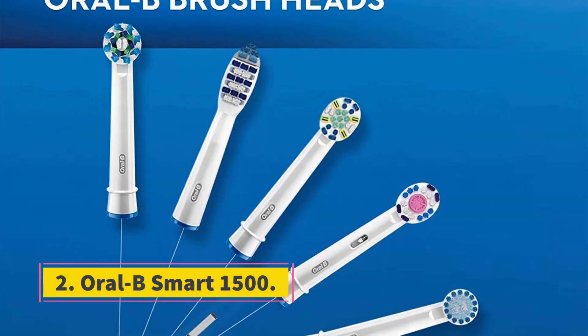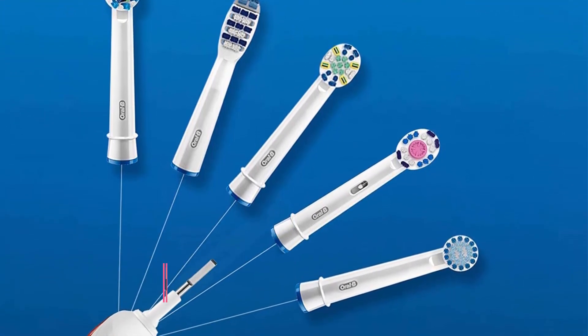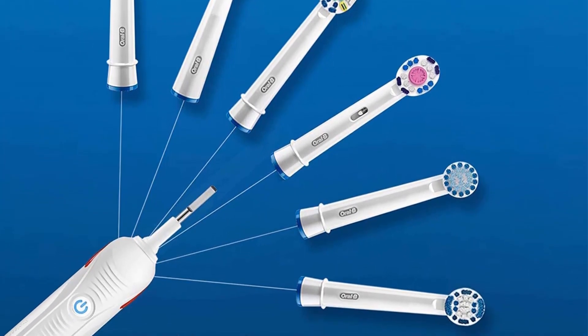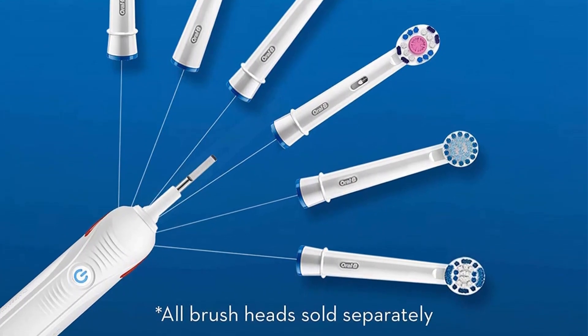Number 2: Aurobee Smart 1500. Brand: Aurobee. Special Features: Brushing Timer, Pressure Sensor. Power Source: Corded Electric, Battery Powered. Color: White. Number of Pieces: One.